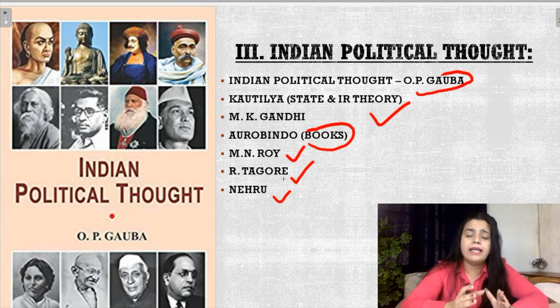Let me remind you that for Western Political Thought also, you have to study the names of the books very carefully. You have to study which book Marx wrote, which book the social contract theorists wrote, what were the names of Aristotle's books, and what were the names of Plato's books. You have to study these things very carefully for both Indian Political Thought and Western Political Thought.